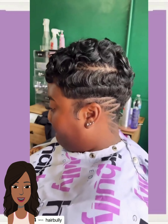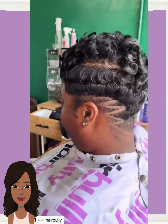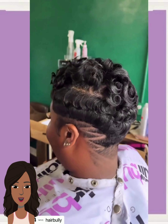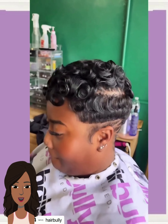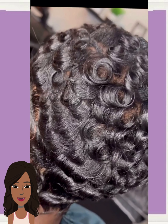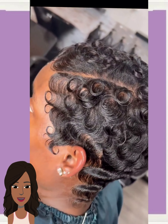And then we have this all-black pixie style with a double design going in the back, followed by a pixie with lots of curls and waves.